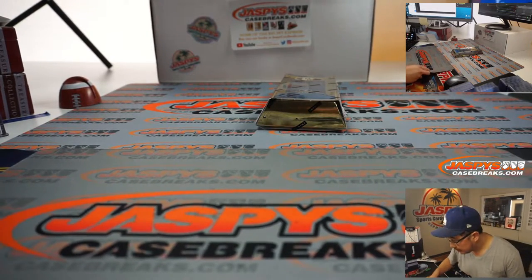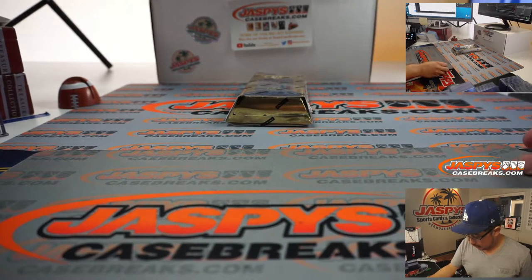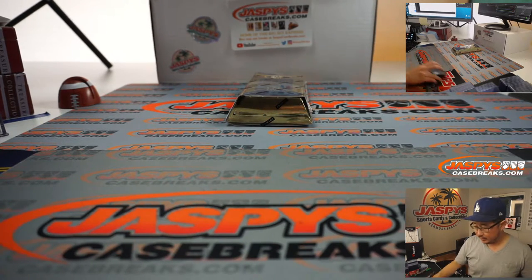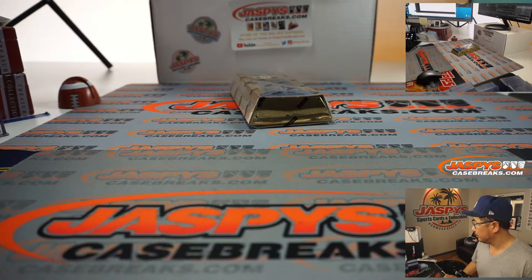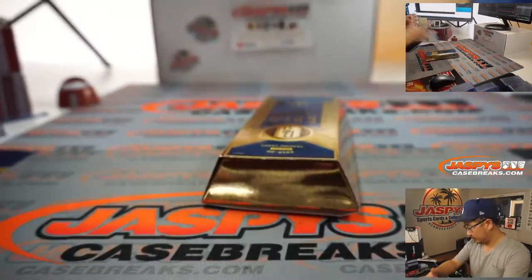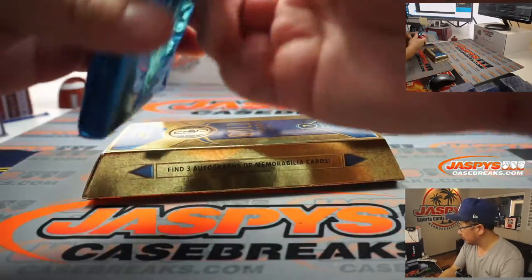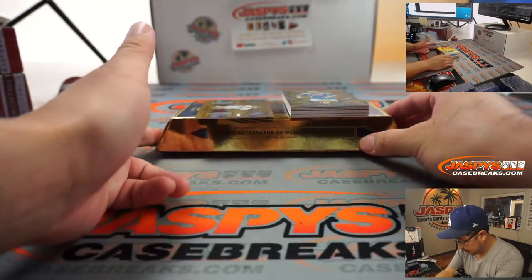I'm going to clean up this table here a little bit. Trade window is closed. Let me print this out and we'll roll with this. There's another one-box break in the store if you want to check that out, folks — JaspysCaseBreaks.com. There's an autograph on the bottom.